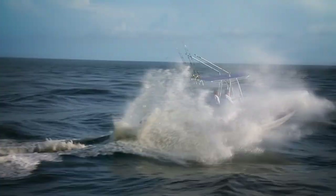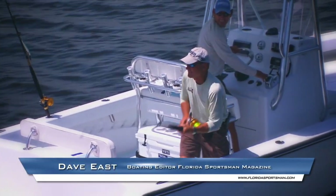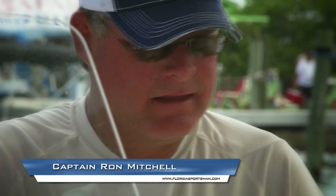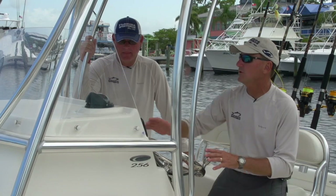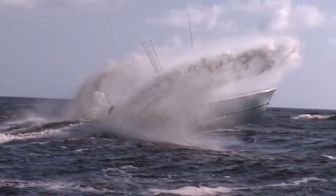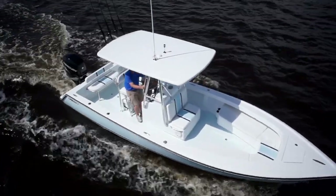Today on Florida Sportsman's Best Boat, we are leaving out of the Fort Pierce inlet, where boats compete in offshore fishing tournaments throughout the year. Our host Dave East, boating editor of Florida Sportsman magazine, will be joined by Ron Mitchell, division champion and two-time winner angler of the year in the Southern Kingfish Association. Dave and Ron will take the class of 26-foot center consoles and put them through their paces, conducting walkthroughs, test drives, and reviewing key features.